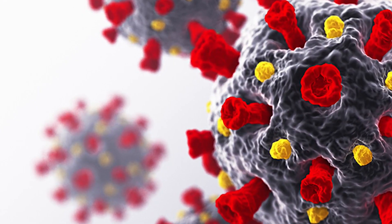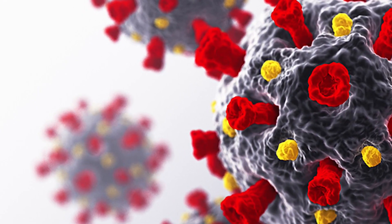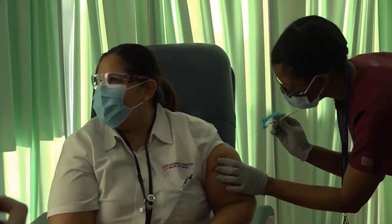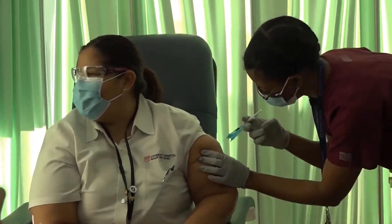Like many things with this novel coronavirus, there are no definitive answers, but experts hope the COVID tests will be accurate and the vaccine will be effective. Dina Baer, WGN.